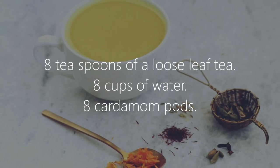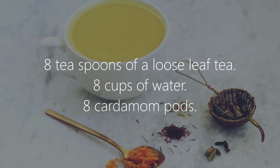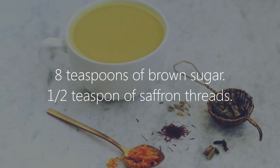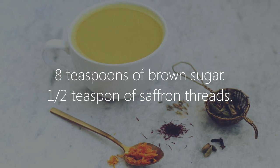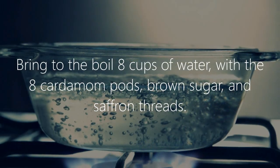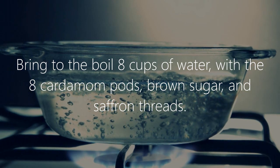Recipe two is a bit more complex. You will need: eight teaspoons of loose leaf tea, eight cups of water, eight cardamom pods, eight teaspoons of brown sugar, and one half teaspoon of saffron threads. Bring eight cups of water to the boil with the eight cardamom pods, brown sugar, and saffron threads.